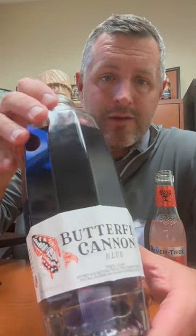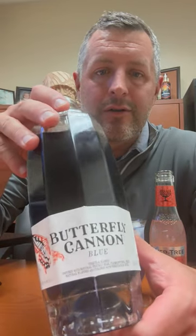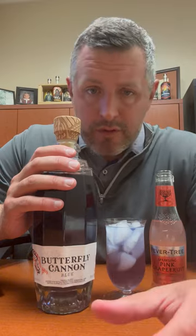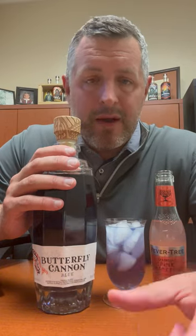Hey everybody, today I've got something really cool, which is a new brand called Butterfly Cannon. This is from the creators of Malfi Gin — they sold that off to Pernod. This is their newest brand, but what's really fun about this is...